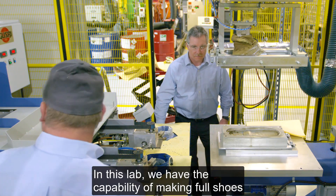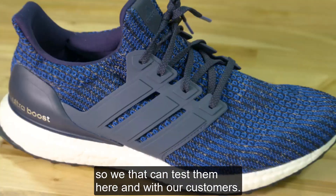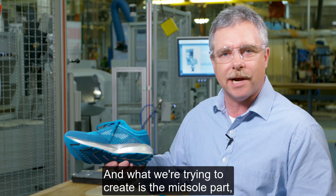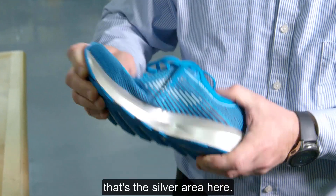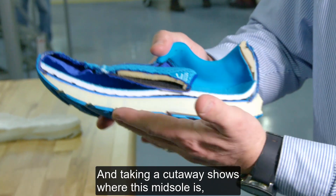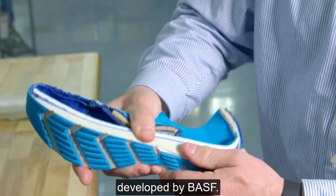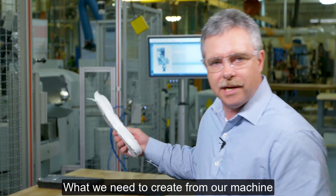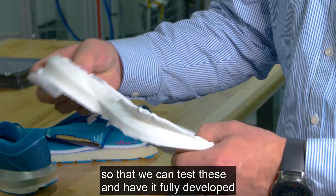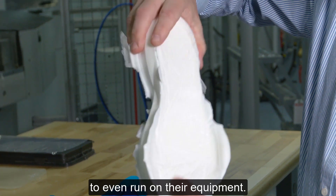In this lab, we have the capability of making full shoes so that we can test them here and with our customers. Here's a good example of a full shoe that we can make here in the lab. What we're trying to create is the midsole part — that's the silver area here. Taking a cutaway shows where this midsole is, and this is made out of a high rebound system developed by BASF. We need to create the midsole itself so that we can test these and have it fully developed for our customers before we even run on their equipment.